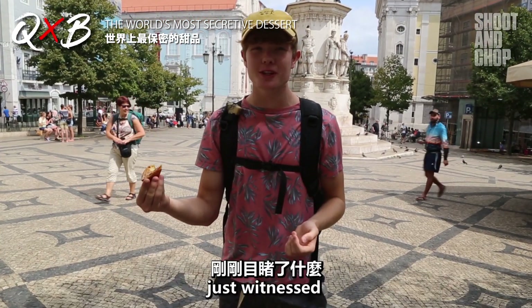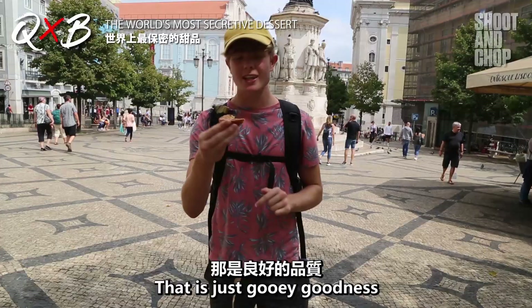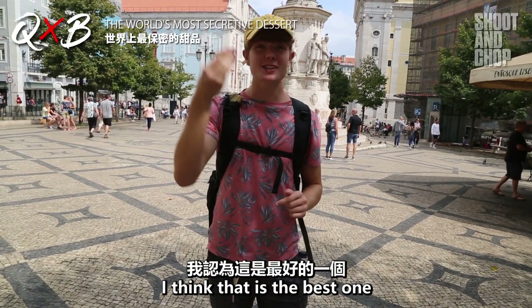What my tongue just witnessed was beautiful. Wow, that is amazing — that is just gooey goodness. I think that's the best one.